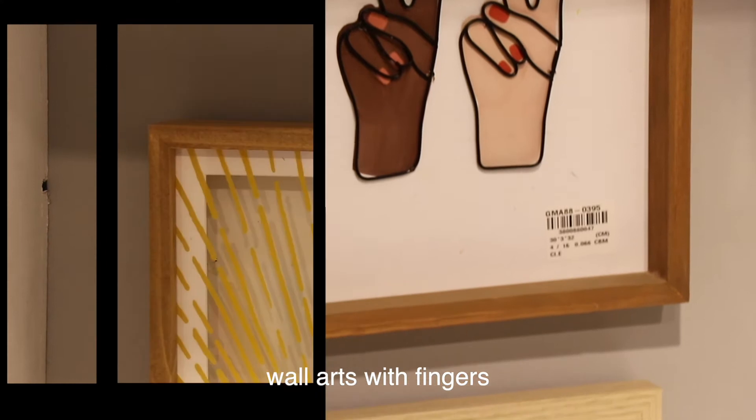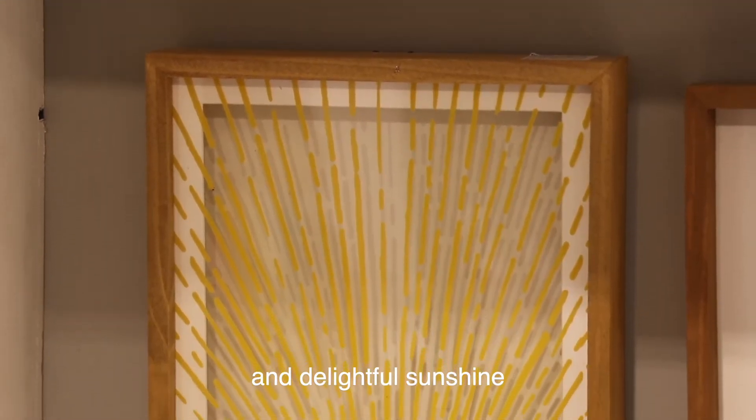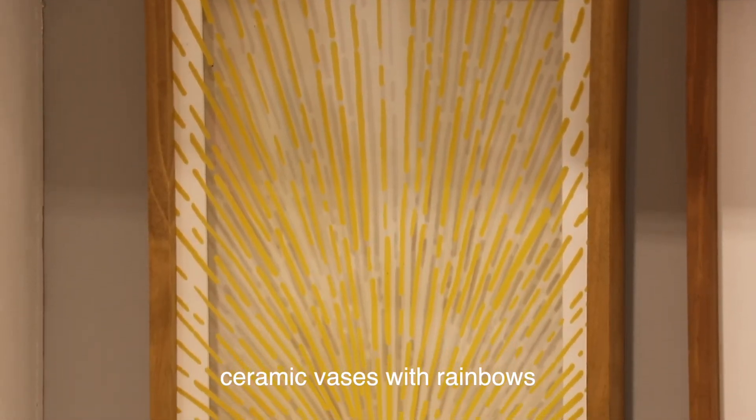Look! Wall arts with fingers and delightful sunshine, ceramic vases and rainbows. How lovely!